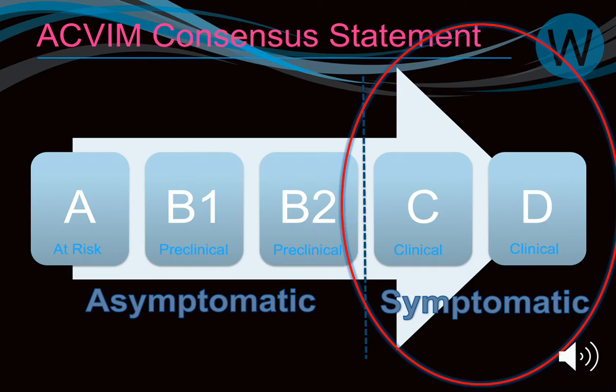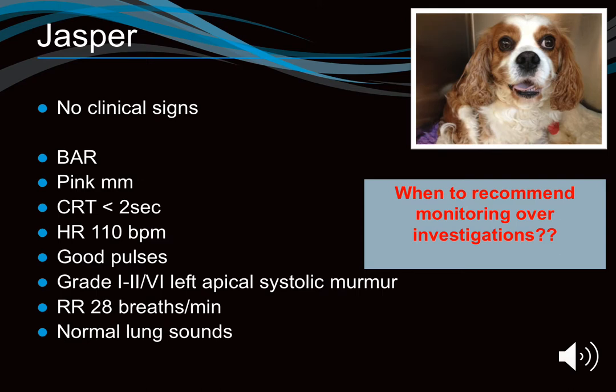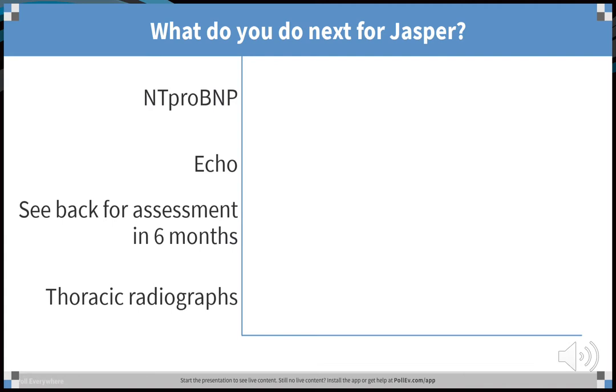Case study: Jasper, a dog belonging to a vet nurse. He initially came with no clinical signs, a grade 1-2 murmur, normal lung sounds, and a respiratory rate of 28 breaths per minute. His owner, having had Cavaliers that crashed previously, was very worried. The question: when do you recommend monitoring over investigation for a grade 1-2 murmur with no clinical signs?